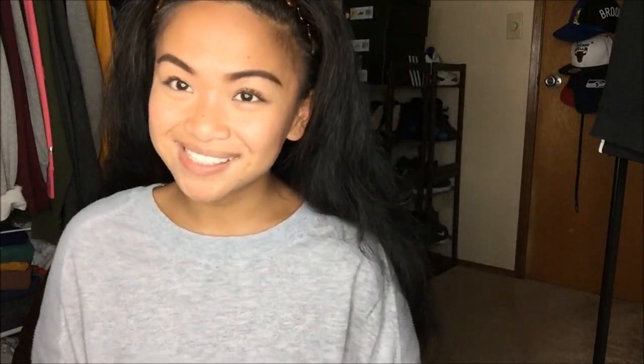So that was 21 items at 25 cents. My total was $5.25 with 54 cents tax, so my total for 21 items was $5.79. I hope you guys liked this video — if you did, give it a thumbs up. If you want to see more videos by me, click the red subscribe button, it would totally make my day. Don't forget to click on that bell to be notified of any new videos as soon as I upload. See you guys later, bye!